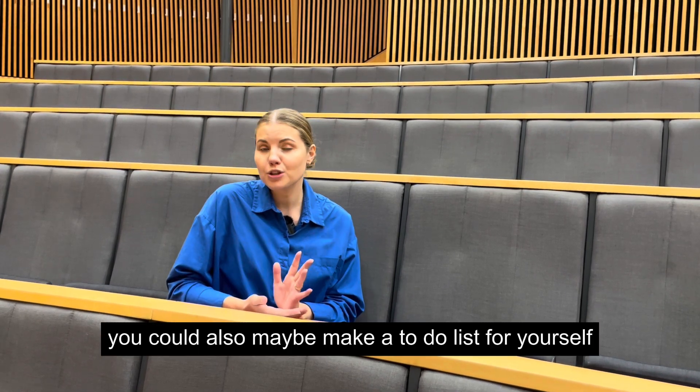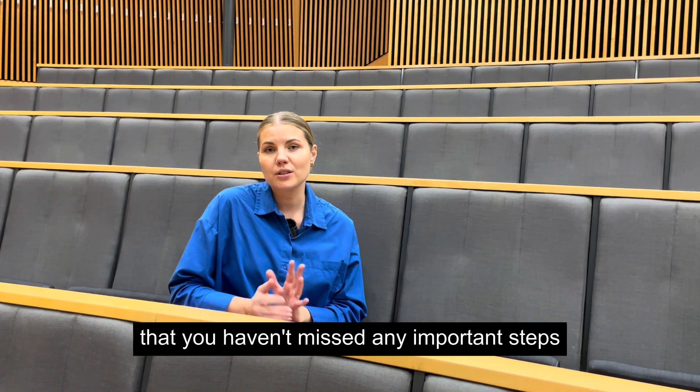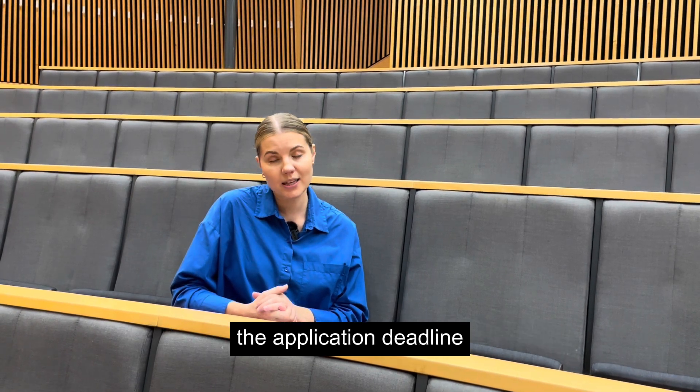You could also make a to-do list for yourself so that you can cross off everything as you go. That way you can make sure that you haven't missed any important steps and you can also be well prepared before the application deadline.